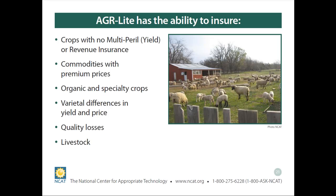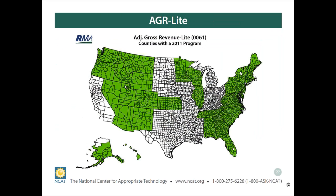AGR Lite is also one of the few products where it incorporates the value of your livestock products. There are some individual livestock products, but they are different and not available everywhere. Unfortunately, AGR Lite itself is not available everywhere — it's still only in 38 states. But for the Raleigh region from North Carolina up, you can see that most of the region does have this program available.